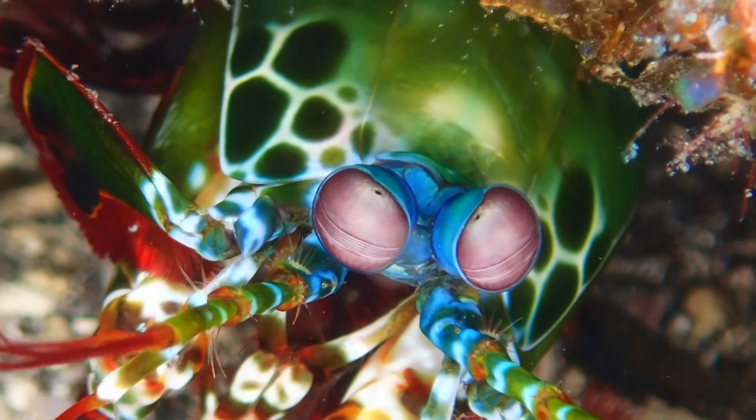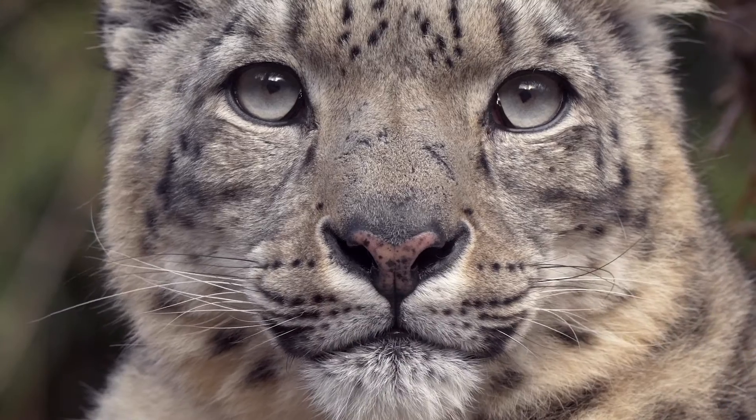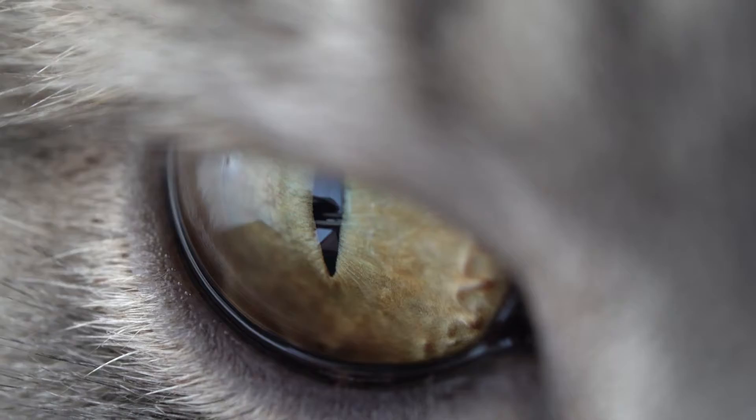The eyes on a mantis shrimp are always moving. This undersea creature can see types of light that people can't see. There you have it — eight eye-popping facts about animal eyes.